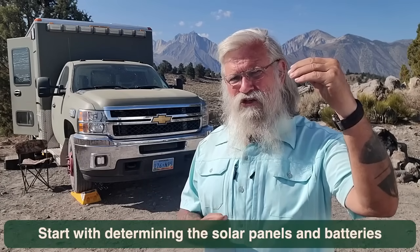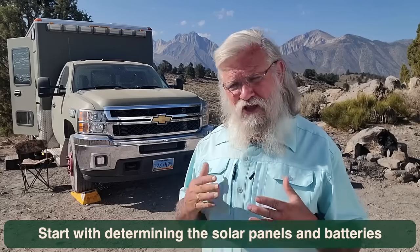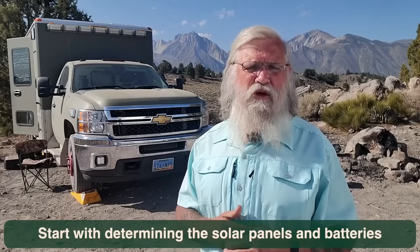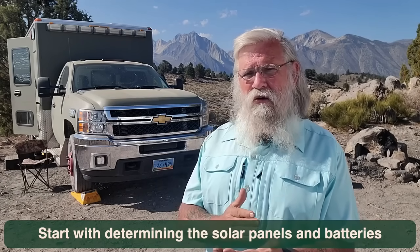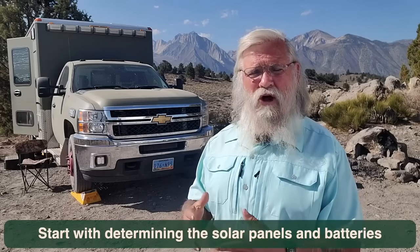The next decision was what kind of batteries, because the number of panels and the batteries they're going into are the key determiners of the system you build. I did my research — everything I read and watched on YouTube said that Battle Born lithiums were the very best batteries you could buy. There are videos demonstrating how one 100 amp-hour lithium Battle Born will give you as much power as four standard 100 amp-hour AGMs. I believe it, so I bought two of them at $900 each — $1,800 invested in Battle Born batteries.